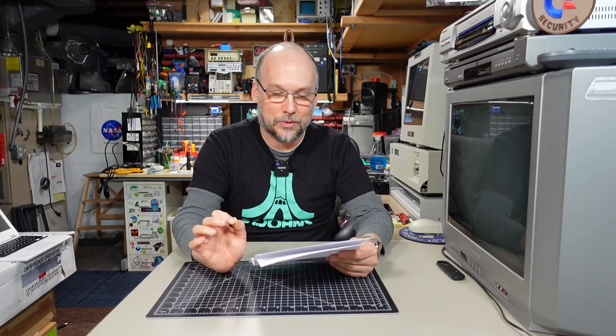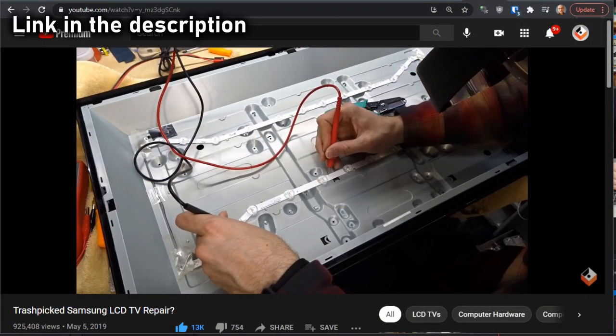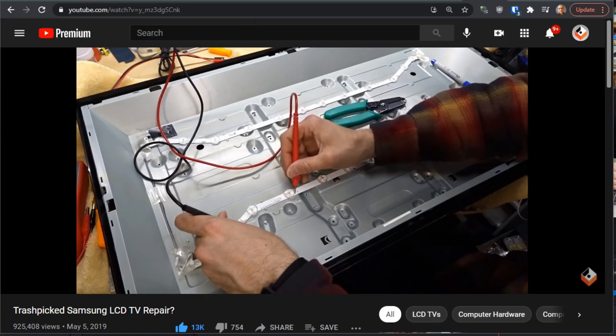JP writes: greetings from Phoenix, Arizona. I hope this package has safely made its way to your basement. Absolutely did — perfect condition, great packing. He's been a fan of the channel for almost two years after YouTube recommended the video on the trash-picked LCD TV. Just a little update on that TV — it still works great. I had it at my office and would use it periodically during the day to watch the news. Unfortunately, our office has closed due to the pandemic, so I have that TV at home now in storage.